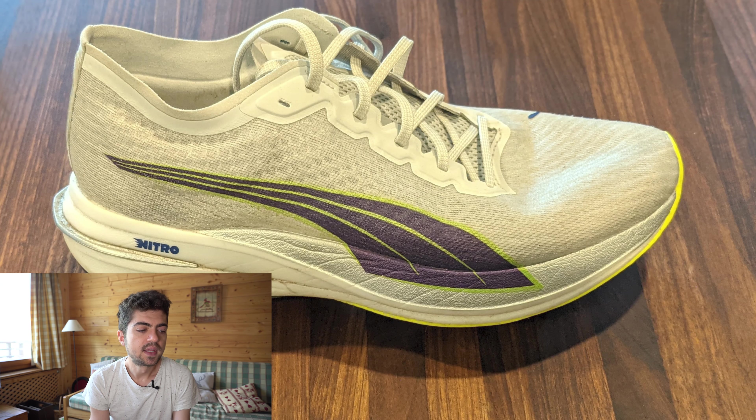Second shoe submitted by Mikaya is the Puma Deviate Nitro — so two Pumas, which is great. Maybe 2021 is Puma's year, who knows. It has 36 miles on it, and this is the shoe Mikaya uses for weekly long runs, somewhere between eight to 13 miles at an easy pace. The plate in the Deviate Nitro saves the calves and acts as a lever, so the calves and joints are a bit less used — a good idea for long runs.